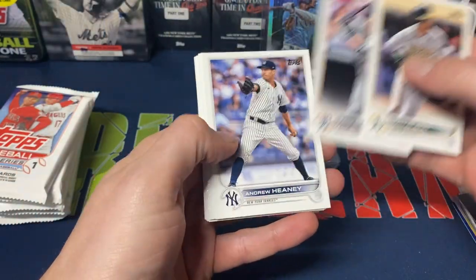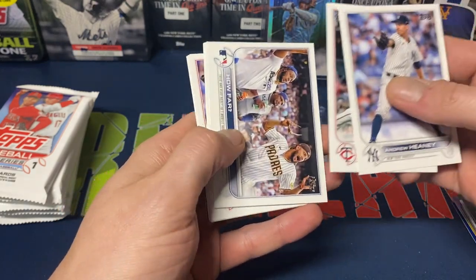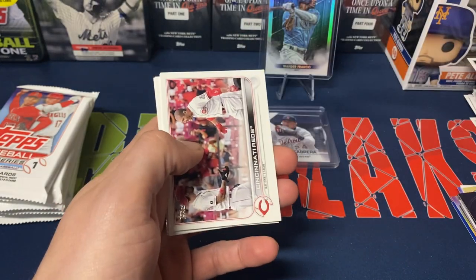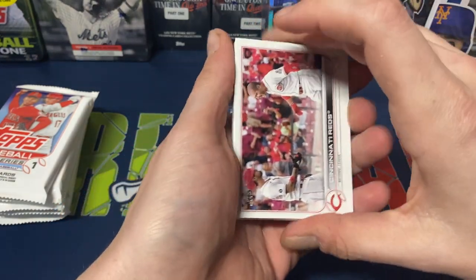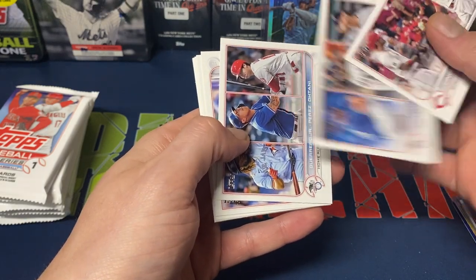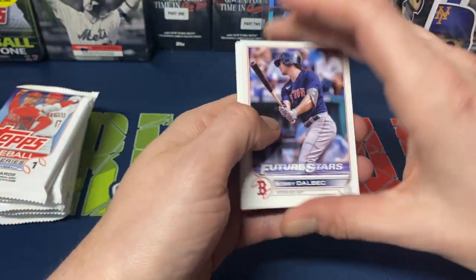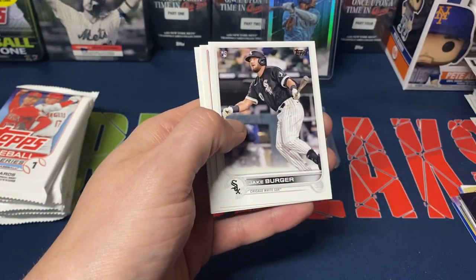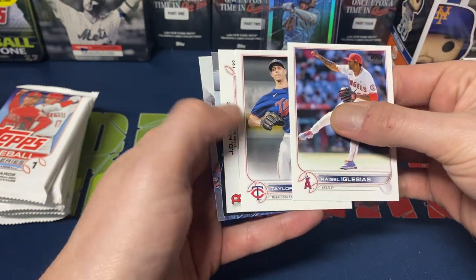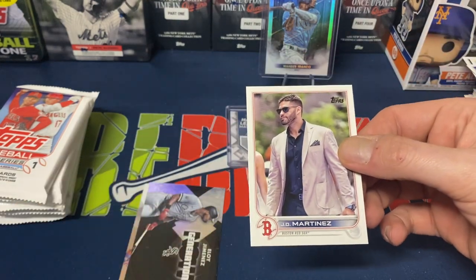Matt Olson, Zach Short, Andrew Heaney, some home run derby highlight cards, Reds, Robbie Wright ERA leaders, Guerrero home run leaders, Dalbeck, Navaris, Jake Burger rookie, Raissel Iglesias, Taylor Rogers — and we do get a JD Martinez image variation. Not bad, I'll take it.